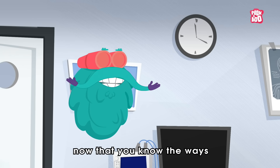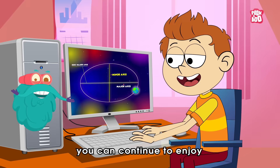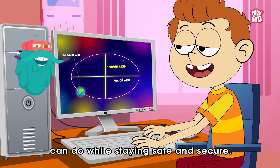Here we go. Now that you know the ways to deal with a computer virus, you can continue to enjoy all the wonderful things your computer can do while staying safe and secure.